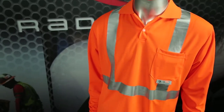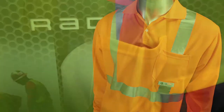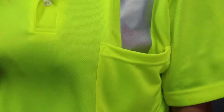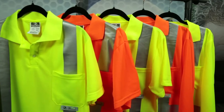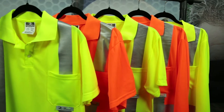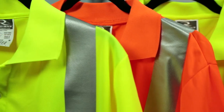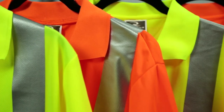Both the short-sleeve and long-sleeve polo shirts have a pocket on the left chest for storage and access to essential items. All polo shirts are available in a full range of sizes from medium through 5X and are offered in high-vis orange or high-vis green.